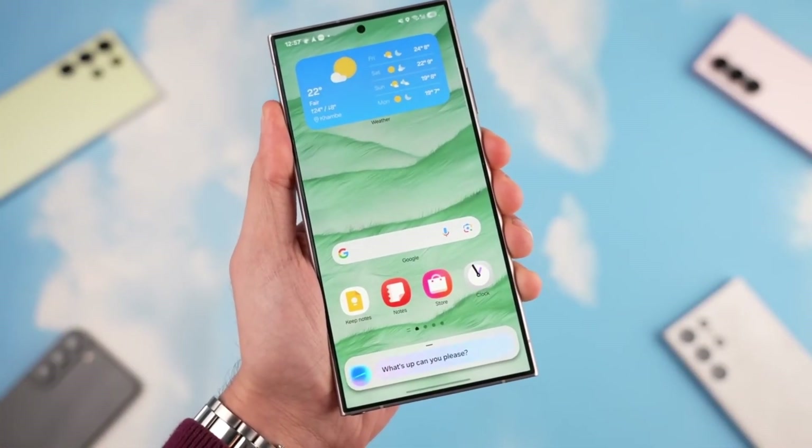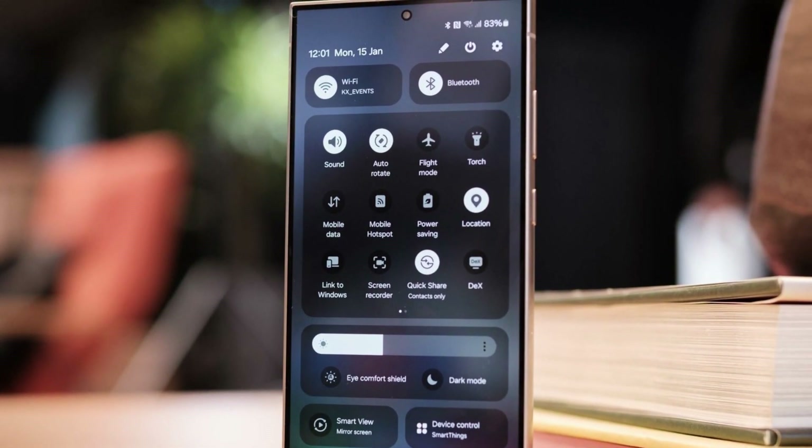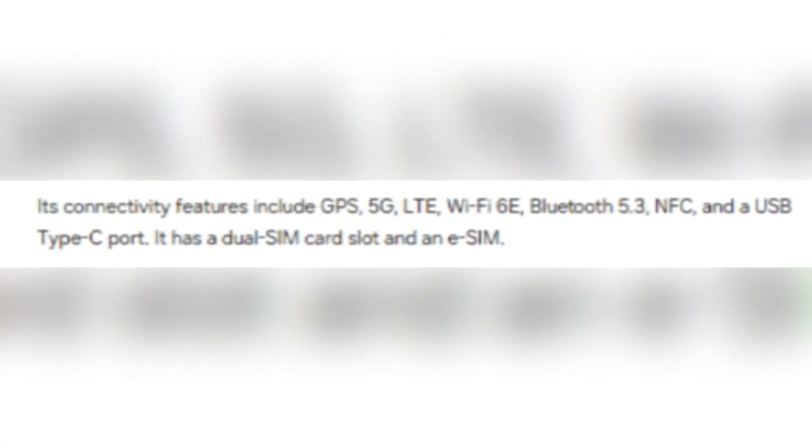In terms of connectivity, the Galaxy A36 comes with all the expected features, including 5G, LTE, Wi-Fi 6E, Bluetooth 5.3, NFC, and a USB Type-C port.